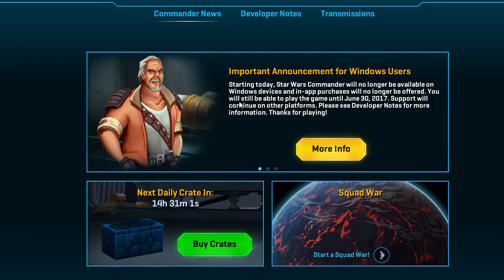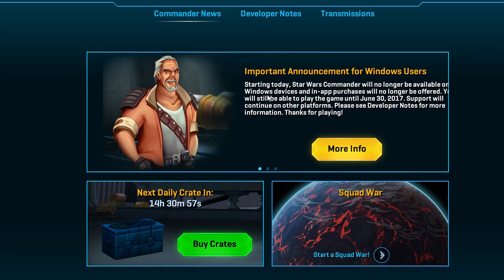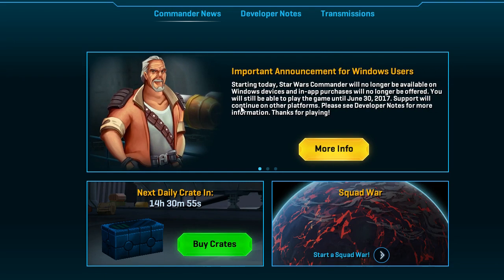On my old channel, I made Star Wars Commander videos. On my new channel, I don't think I've made any Star Wars Commander videos. So this, I think this is my very first one.